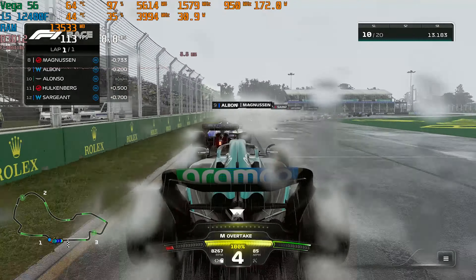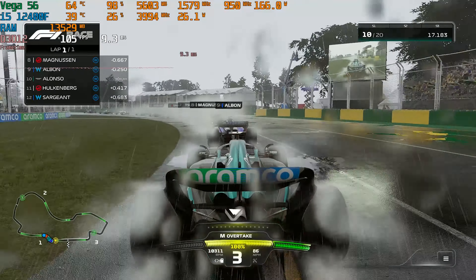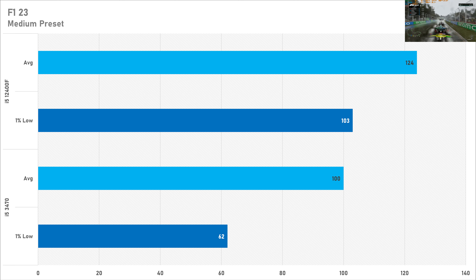F1 23 on the medium preset doesn't seem to be that CPU demanding. The old i5 trails the 12400F by just 19%, getting 100 FPS on average compared to 124 FPS. The 1% low was also looking pretty good, with the old i5 getting 62 FPS and the 12400F getting 103. If you wanted to play F1 on an older CPU like this, it's more than playable.